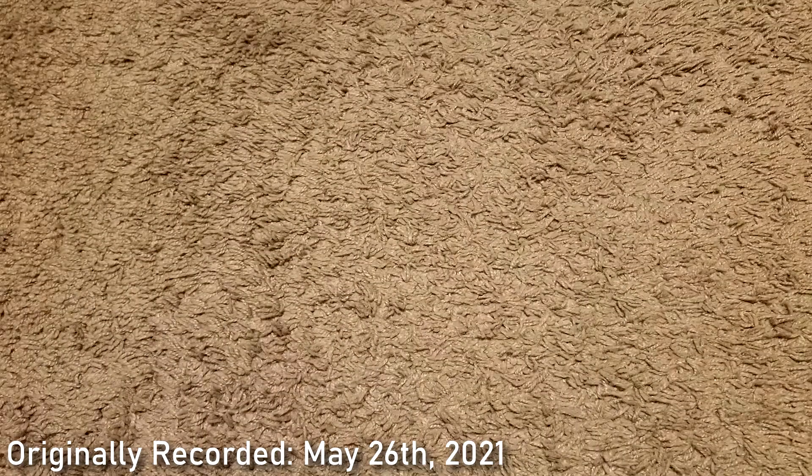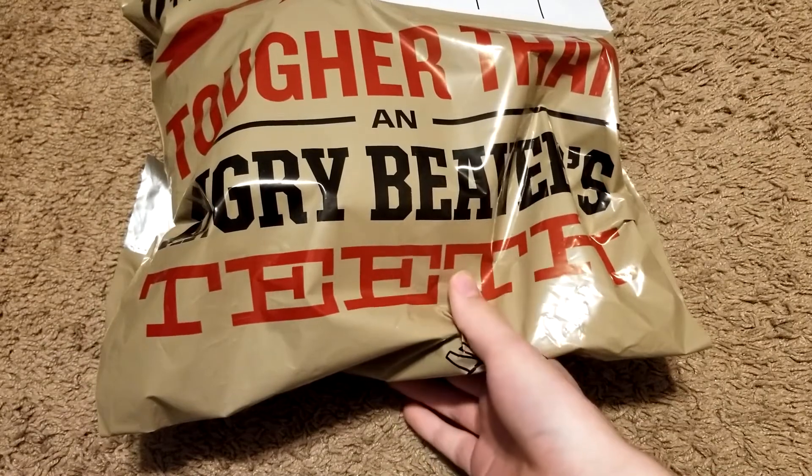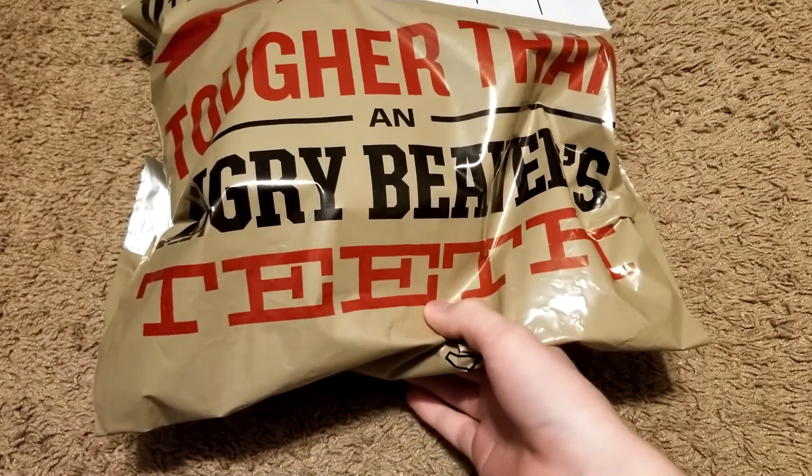Hello everyone, my name is Andrew and welcome back to the Coin Channel. In this video I just want to ask you all one quick simple question: what is tougher than an angry beaver's teeth?